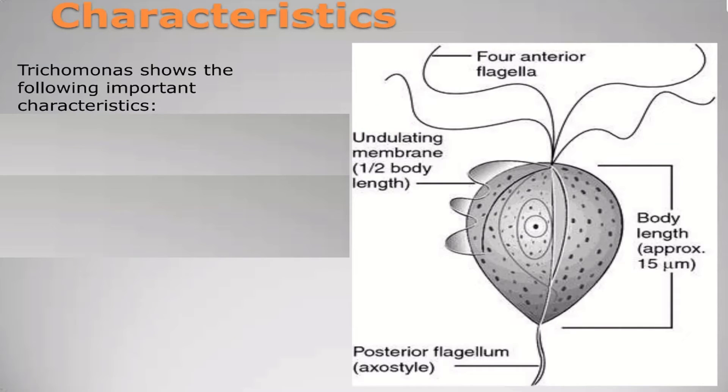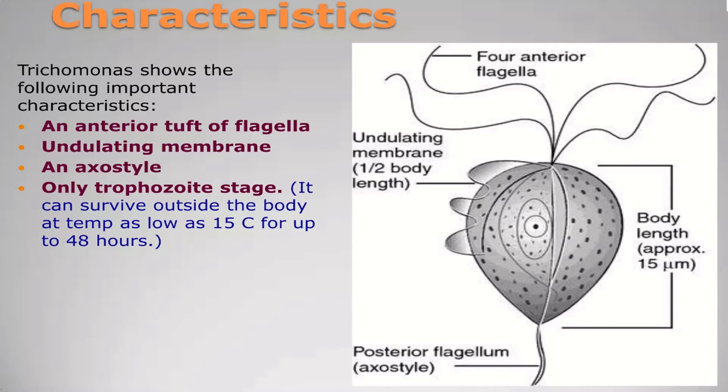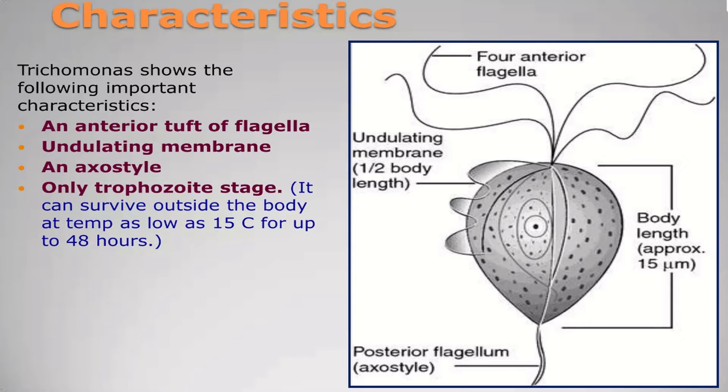Trichomonas shows the following important characteristics: an anterior tuft of flagella, an undulating membrane, and an axostyle. Only the trophozoite stage can survive outside the body, at a temperature as low as 15 degrees centigrade for up to 48 hours.